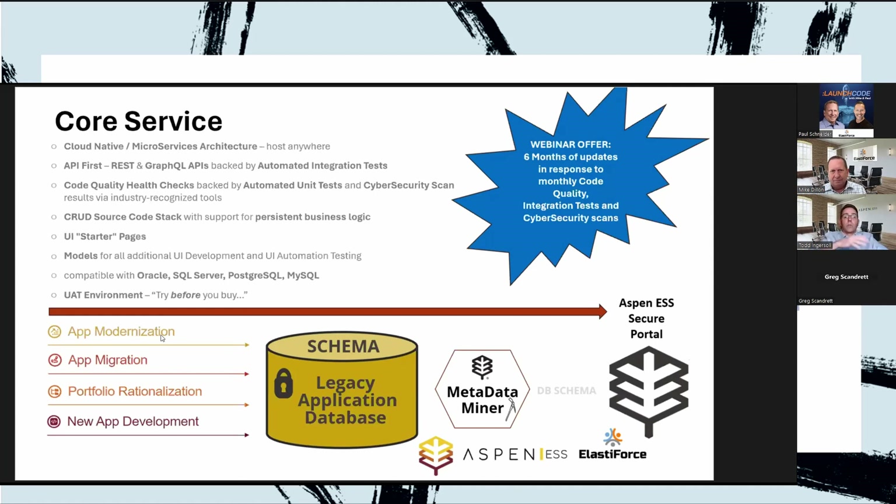I refer to that as portfolio rationalization. Last but not least is new app development — we won't go into too much detail on that particular piece, but it's also something we can help with. Regardless of which of these four categorical areas we're working in, the process is the same.